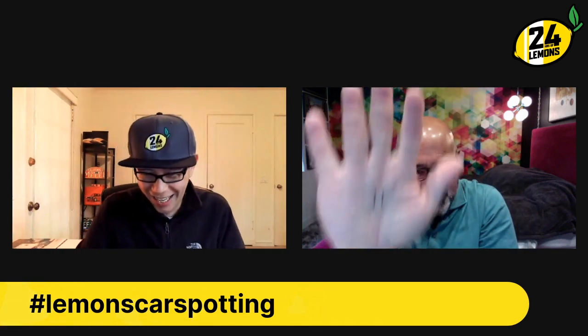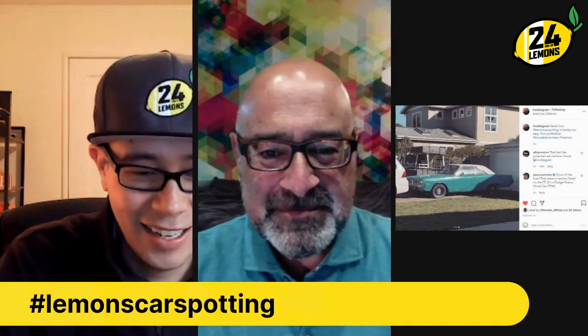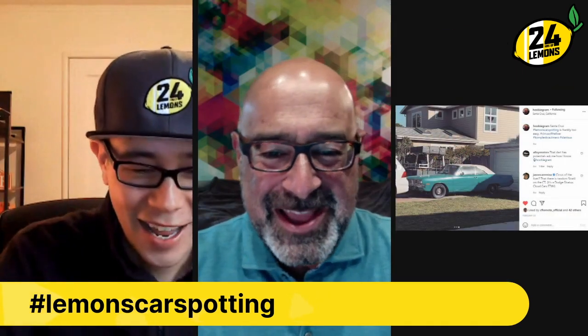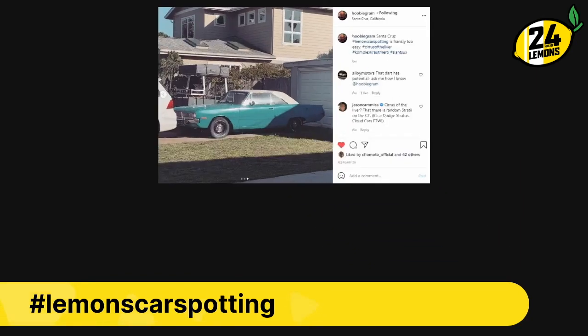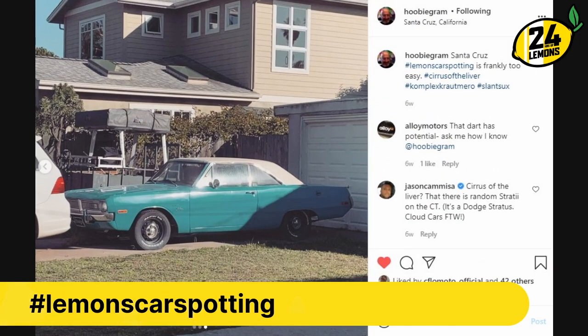This looks like one of your posts from Mr. Hooby Graham — Jay's alter ego. This is Hooby Graham on Instagram, and this is Santa Cruz.